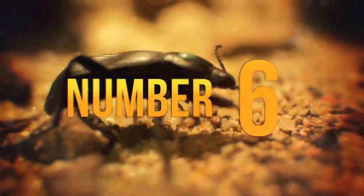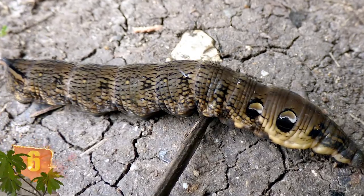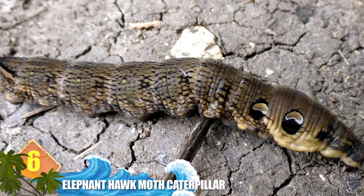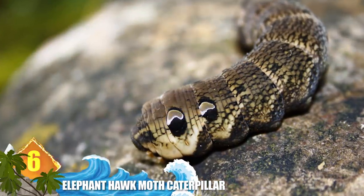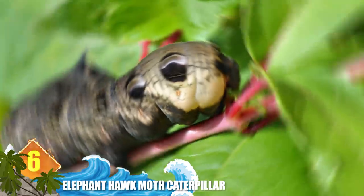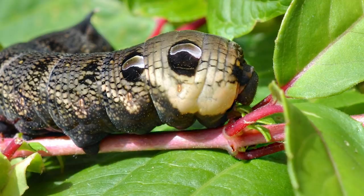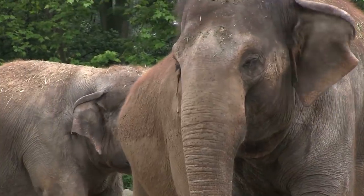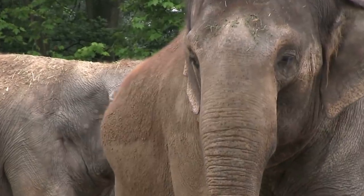Number 6: Elephant Hawk Moth Caterpillar. It looks like a 3-inch long (8-centimetre) creature with a snake-like posture and 4 large, dark eyes — but it's really the larva of an elephant hawkmoth. While the insect maintains its reptilian facade, birds and other predators are less likely to attack it. The common name was inspired by the caterpillar's shape, which resembles an elephant's trunk.